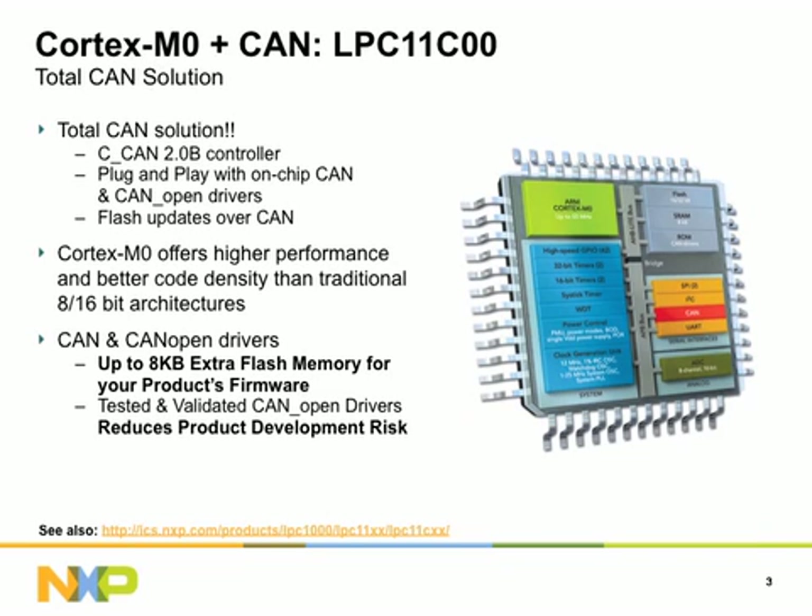CAN has long been considered one of the best choices for robust real-time communications, but it has been price-prohibitive for low-cost embedded applications. With the introduction of the LPC-11C series, NXP now provides a new low-cost entry point for a total CAN solution. The LPC-11C series reduces product development risk, lowers total system cost, and speeds time-to-market for high-performance embedded design. On-chip CAN and CAN-OPEN drivers provide design engineers with easy-to-use API commands to the CAN-OPEN protocol, enabling rapid integration of the LPC-11C series into CAN-based networks, which greatly simplifies the plug-and-play integration process.